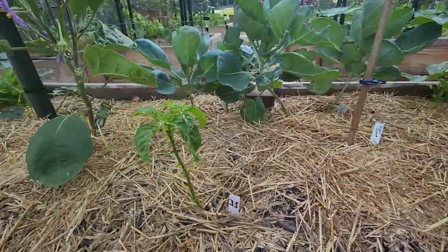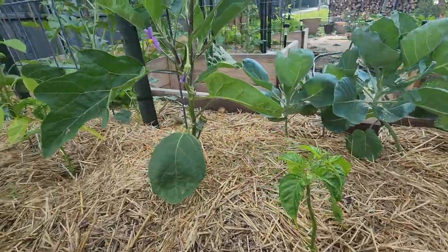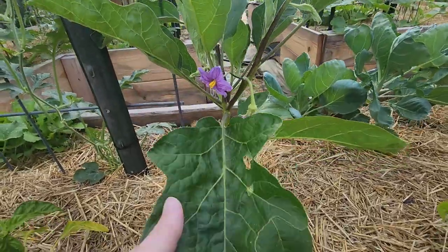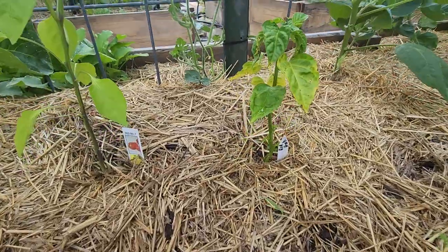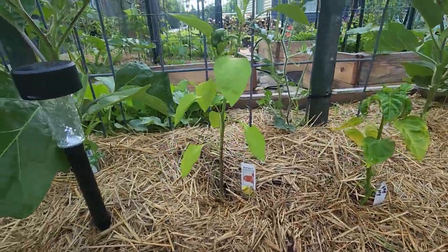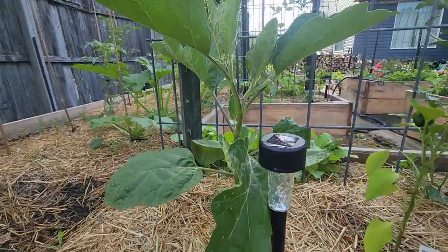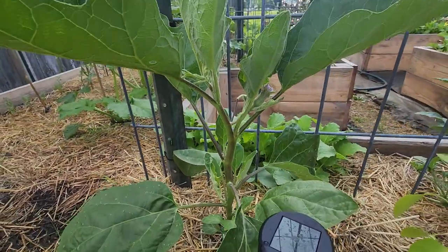Red habanero, and they're all kind of starting to do it. Eggplants are blooming. Haven't been noticing more flea beetles on those either. Red habanero. A red bell. Another eggplant - it's got some blooms on it too.